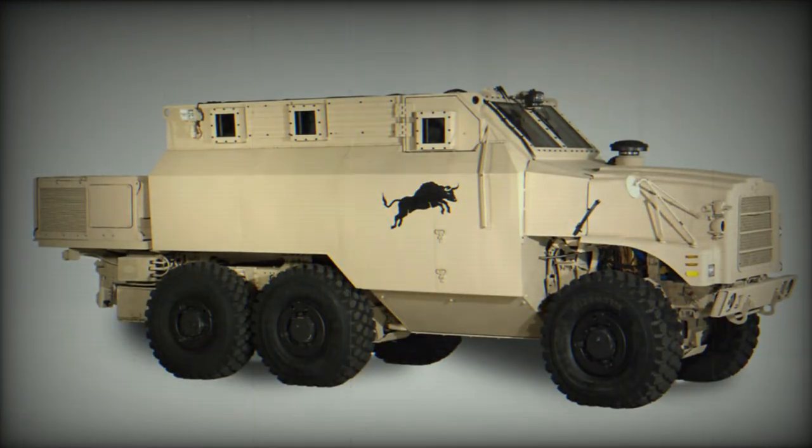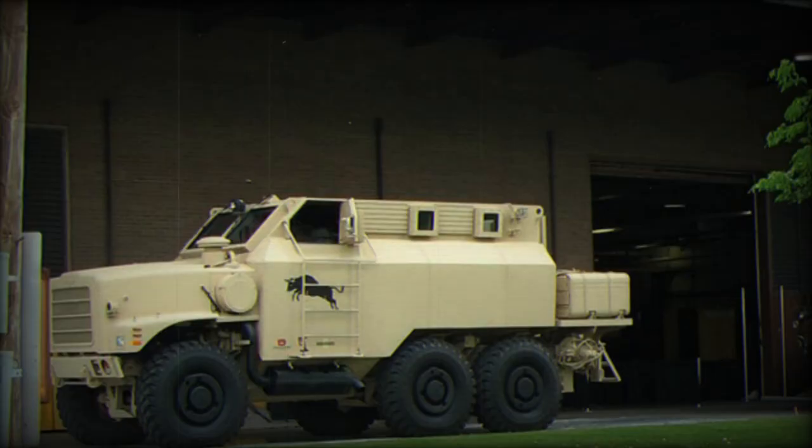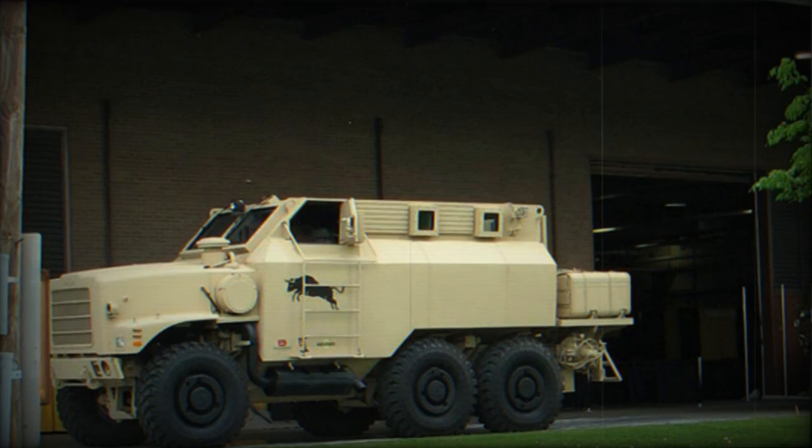Prototypes of the Bull carried no armament. However, a shielded 7.62mm or 12.7mm machine gun could be fitted on the roof.